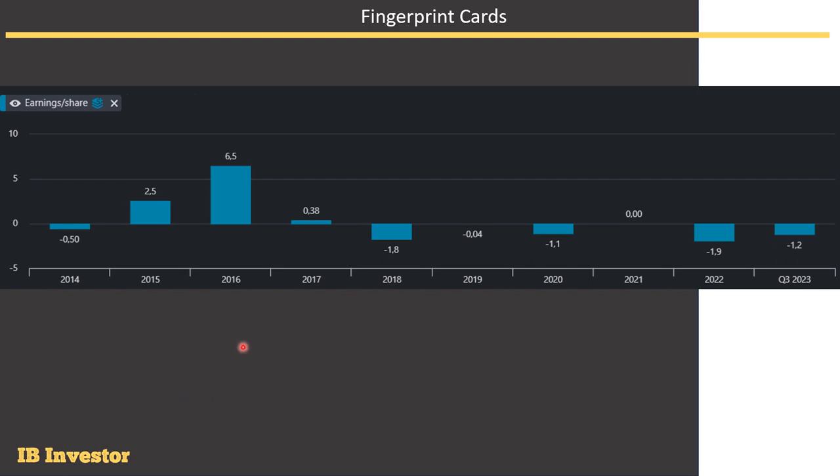For earnings per share, it's been a pretty rough ride in the most recent quarter. As mentioned, they're not making any money — they're losing 1.2 kronors per share. It's been pretty rough for many years. They did reach a zero-sum game in 2021, but for many years it's been negative. We can also see why the stock traded up so much: they reported some actual positive earnings per share back then, but it's all been lost now in the most recent years.